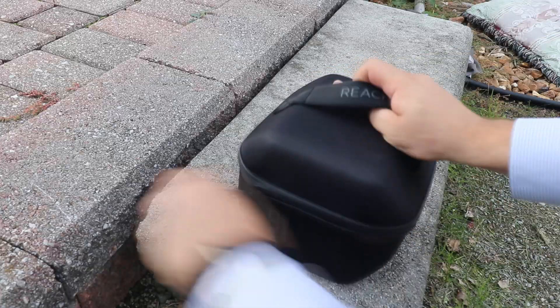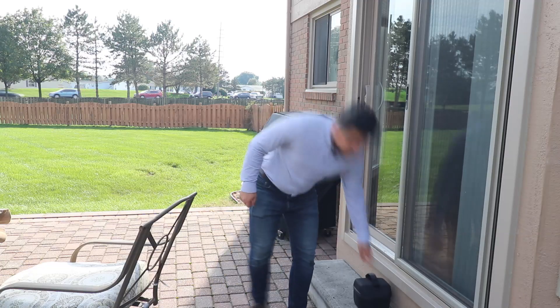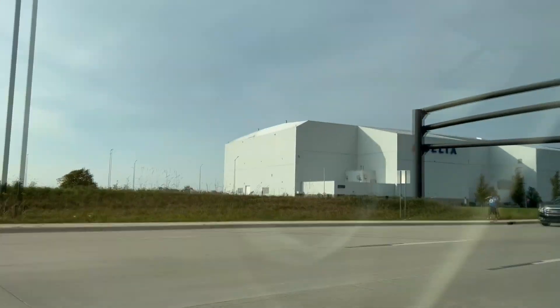Now I know what a lot of you are thinking — Rami, what if I want to use my GNSS receiver in a different country? Or what if I want to use it in a different state? How can I change the Ntrip information to connect to a different CORS network? Well, let's go to a different state and connect our GNSS receiver to their CORS network. Columbus, Ohio, here we come.